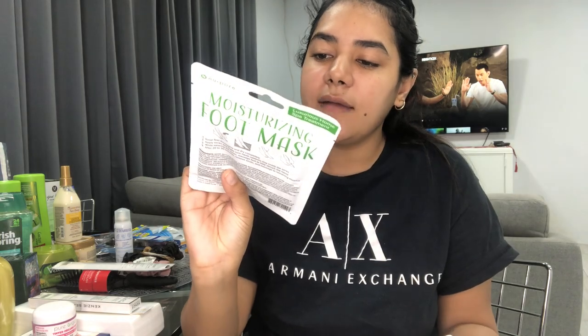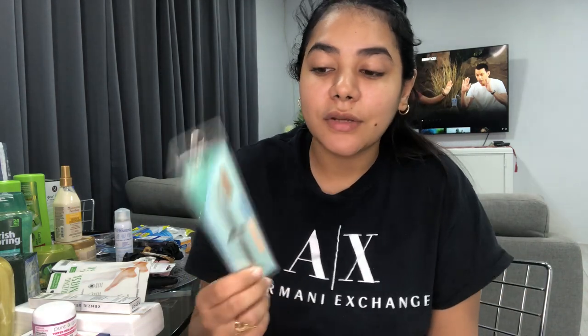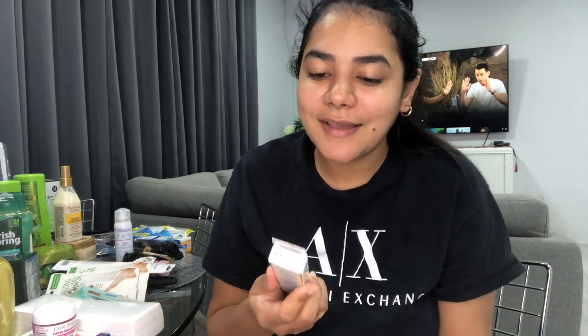I got some moisturizing foot masks — two of them with shea butter, avocado, and sunflower. One for me and one for Dean, though I doubt he'll use it! I also got a little pimple popper. I know a lot of countries have banned these because they can damage capillaries, but I use it carefully on the inner corner of my nose. You have to know how to use it and be very gentle.